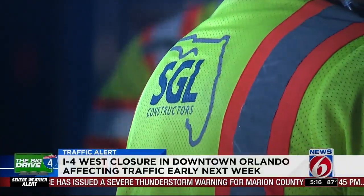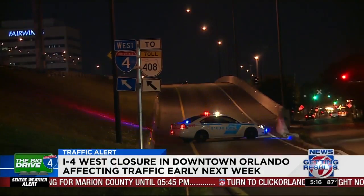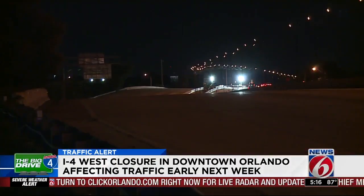Three westbound on-ramps to the interstate will also be blocked. Access from Colonial, Amelia, and Huey will be obstructed. The OBT and Gore Street ramps will remain open.